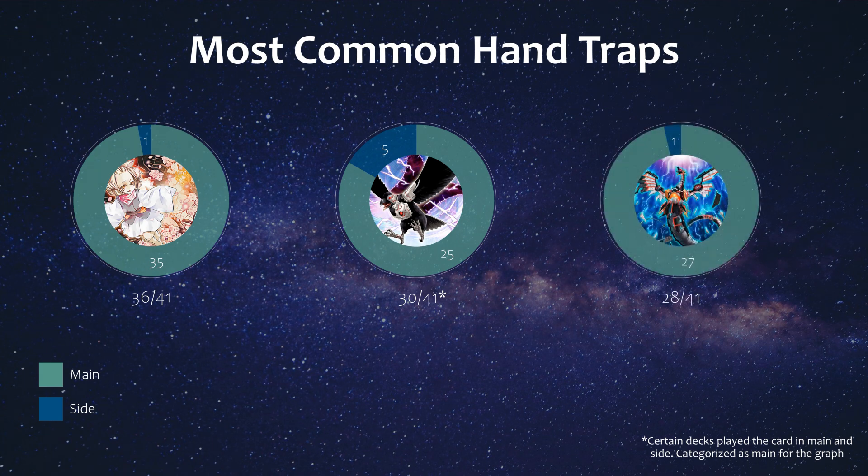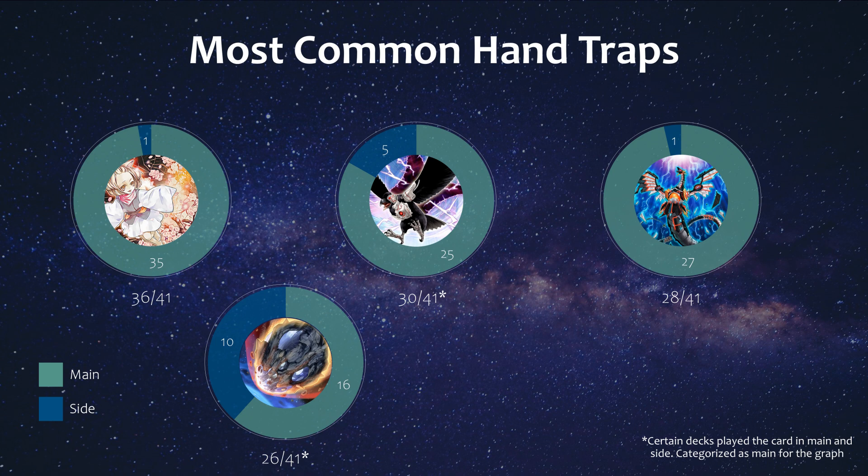At number 3 is Infinite Impermanence, which is typically only a main deck card, although one list did side it. It is flexible and can be good against Gigantic Sprite, since they normally bring out Sprite Red at most to prevent hand traps. Negating the Time Thief Redoer or Kit in Tier Elements isn't bad either, although given that Sprite Elf protects monsters that it points to from targeting, drawing it as a 6th card against Sprite isn't that great.